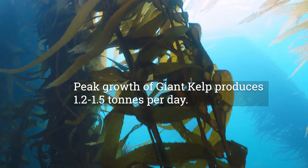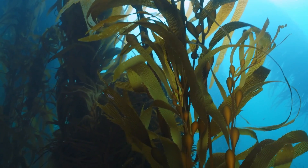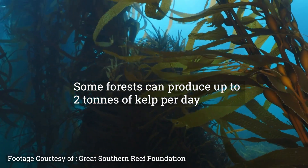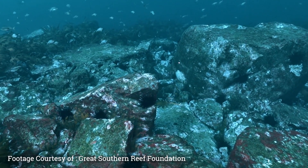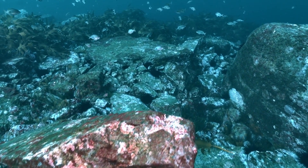In springtime peak growth, it's producing around 1.2 to 1.5 tonnes. Our best forest down in Actines is producing over two tonnes of kelp per day. So we've gone from an engine that was producing two tonnes of kelp a day to something that's producing around 50 kilos. Hundreds of kilometres of range contraction of kelp because of climate change, because of extreme marine heatwaves and warming.